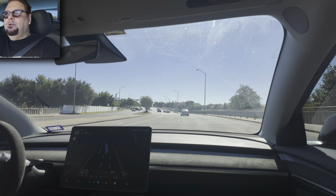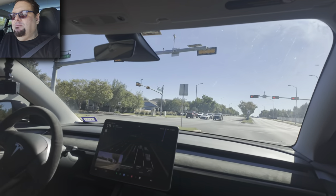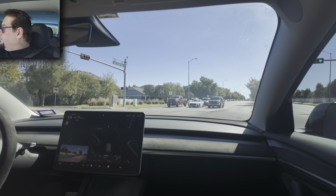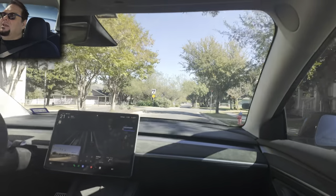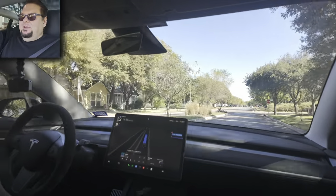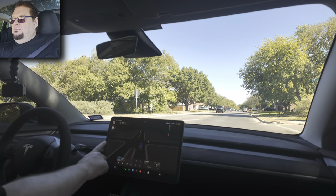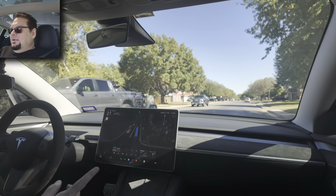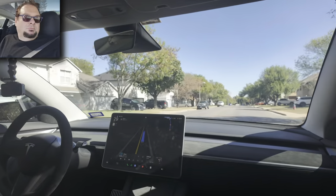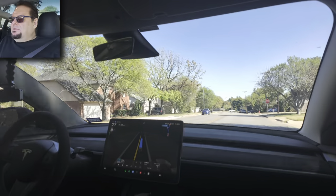I'm going to intervene here just because there's construction up ahead on the planned route and I don't want to deal with it. This is not an intervention for anything the car is doing wrong — the route it wanted to take is normally the right one, but Google Maps doesn't know about the construction. Now that I made the turn, it knows right where to go, so I'm not counting that as an intervention.